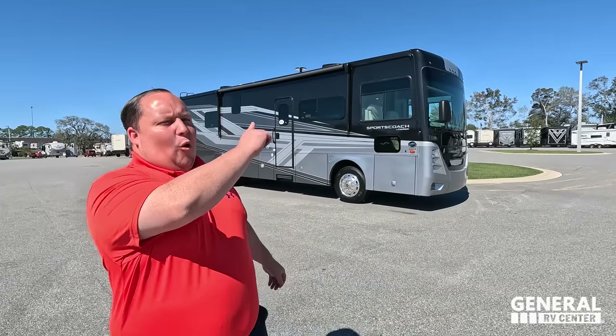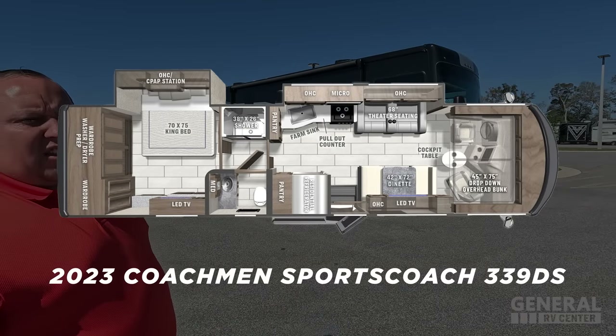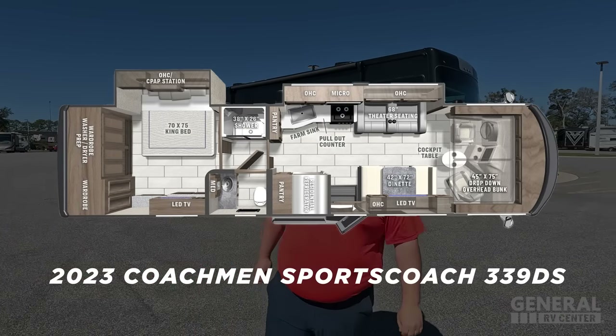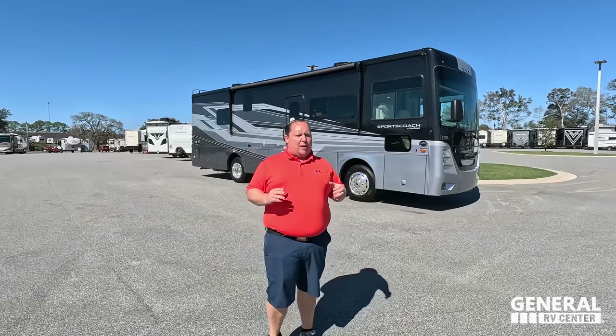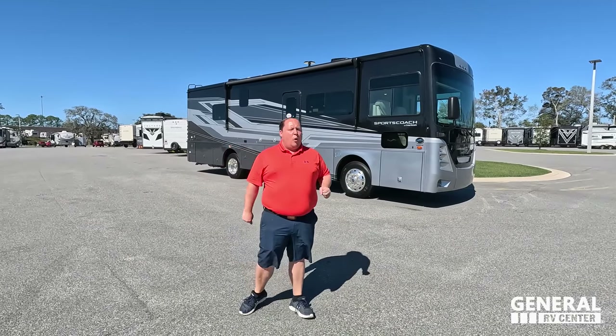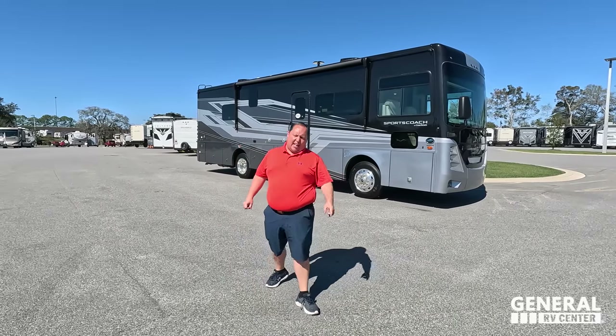Hey everyone, I'm Matt. Welcome back to another video. Today I am super excited — we are taking a look at the best price Class A diesel pusher you can buy for the year 2023. This is the 2023 Coachman Sports Coach Model 339DS. We're going to look at the outside features first, then the inside, then give you three things we love and three things we dislike about the Sports Coach.